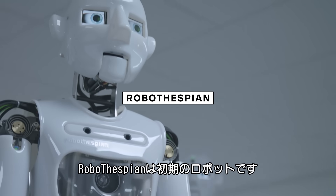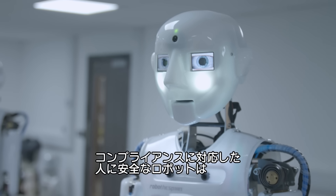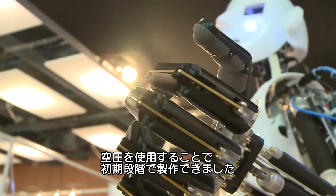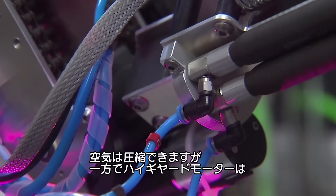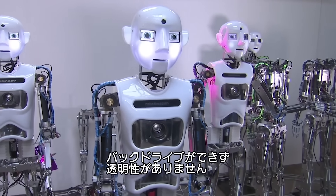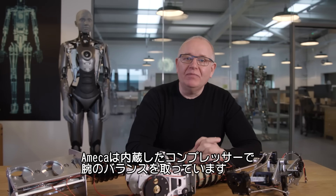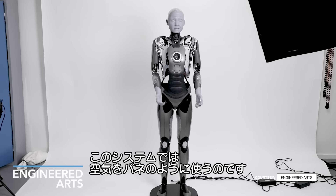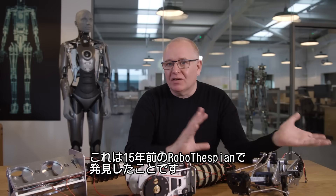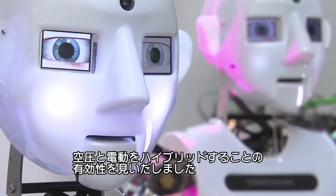Robothespian was our first kind of robot — a hybrid pneumatic-electric robot, which is quite an unusual design. We were really interested in how to make a compliant robot that's safe around people. We did that with the early ones by using pneumatics, because air is compressible, whereas highly geared motors you can't really back drive — there's no transparency there. You'll notice some of the motion is quite jerky and clunky. There is actually a very small compressor inside Amica, used for the arm balance mechanism — the air is used more like a spring within the system. This is definitely something we discovered with Robothespian, that using this hybrid pneumatic-electric approach could be really efficient.